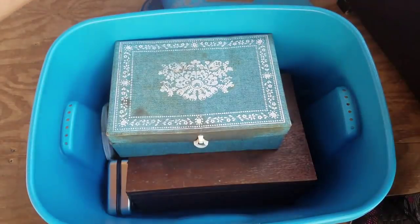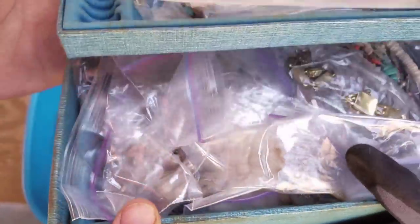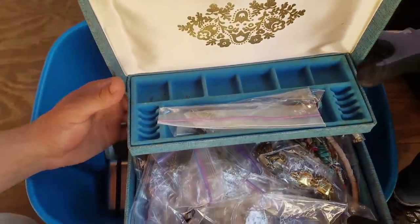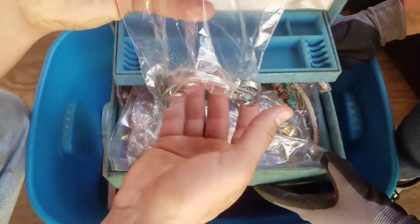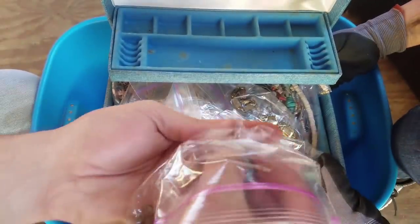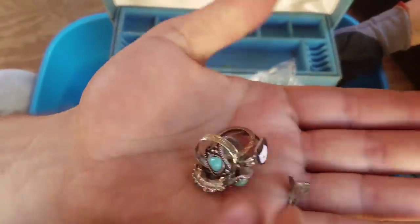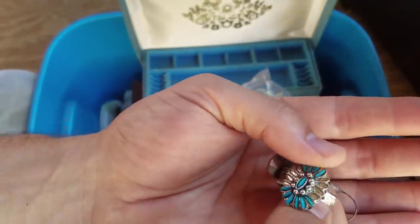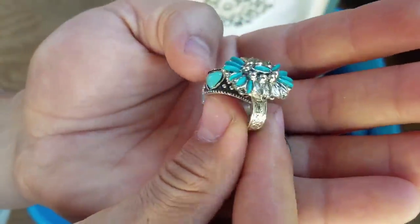We goof around and we were in a competition, but never in the world did we think we were going to score with this much gold and silver. Do you see all this? Wow, that definitely looks like real silver. Let's see what we got. Holy cow! Oh man - yep, we got the markings.